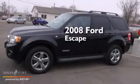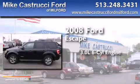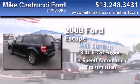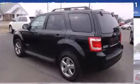This is a 2008 Ford Escape. It features a 3.0-liter, six-cylinder engine, a four-speed automatic transmission, and the added capability of four-wheel drive.